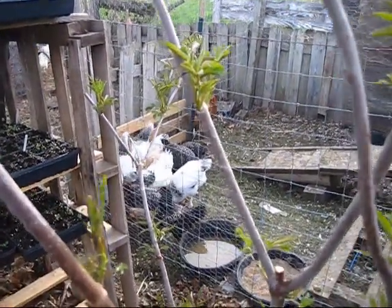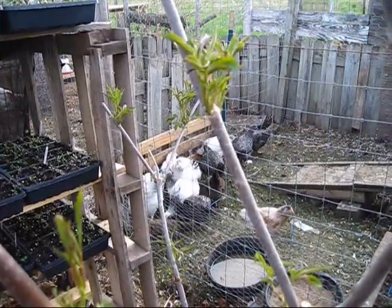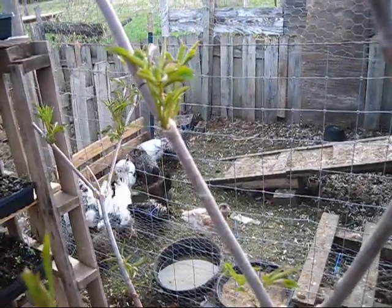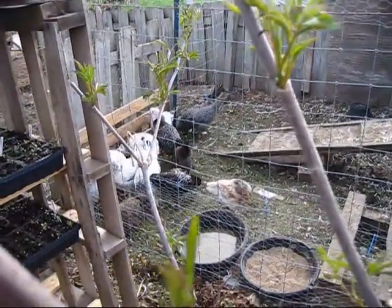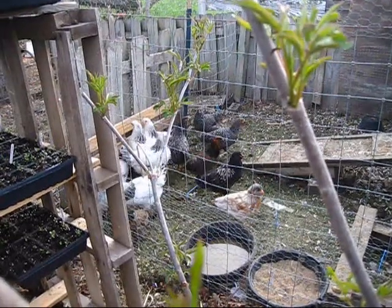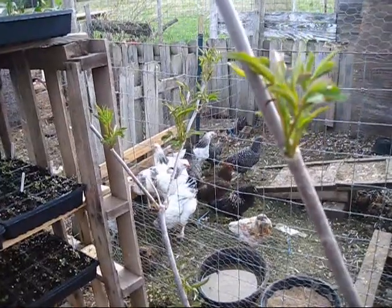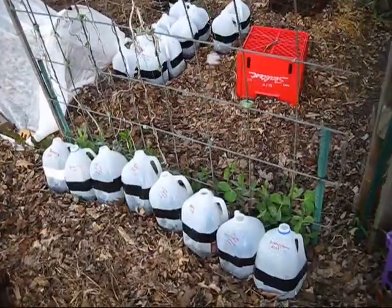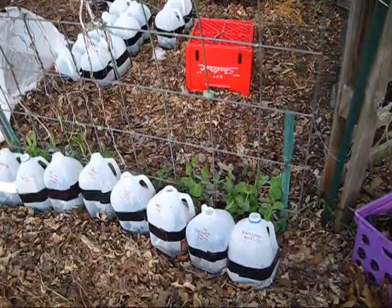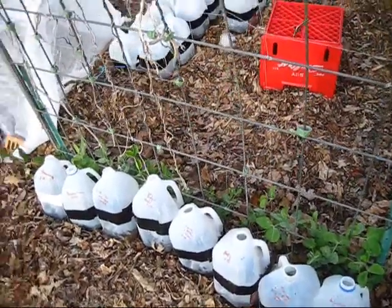We're not sure about this black bird here. And that's my husband's favorite right there - that is Buffy. Isn't she beautiful? And last but not least, these are the peas that I transplanted about three weeks ago - I have these ones here and then these ones over here.